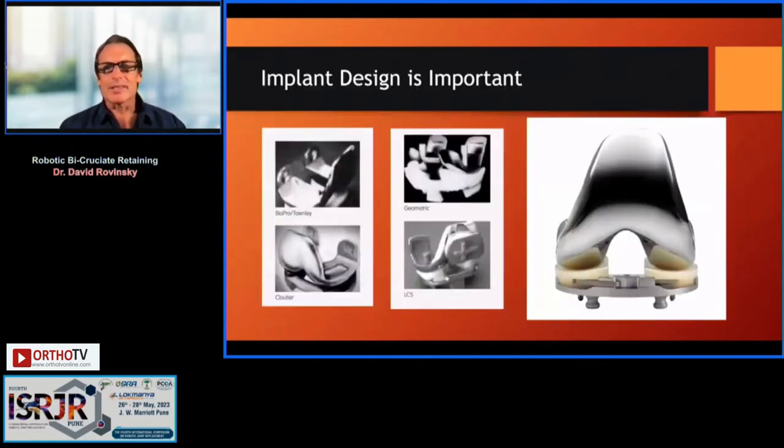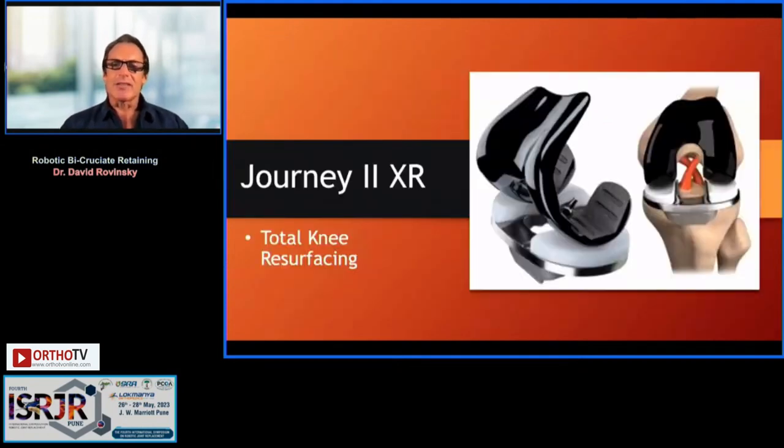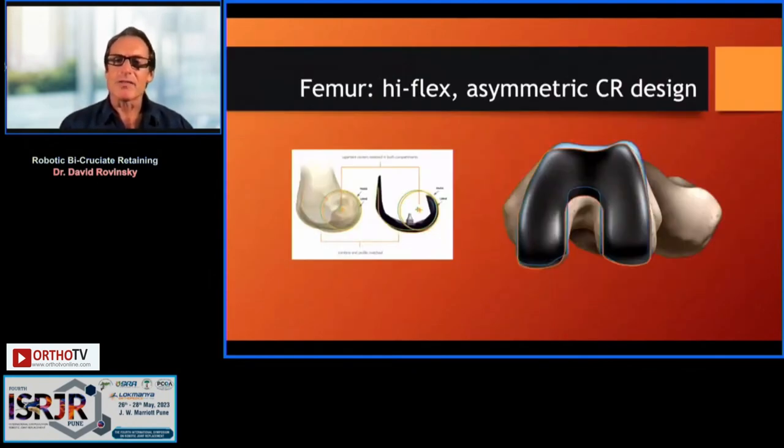Implant design is important, and failures are related to a non-anatomic femur — fighting the femoral shape of the implant — and tibial base plate design, where the base plates can fracture or loosen. The design of this new implant improves upon the failures we've seen previously.